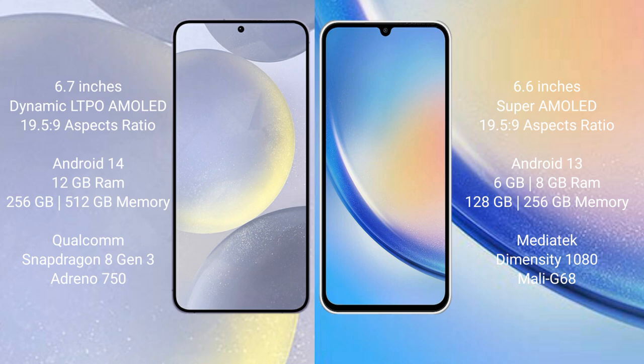The Samsung Galaxy S24 Plus runs on the Android 14 operating system, while the Samsung Galaxy A34 runs on the Android 13 operating system.